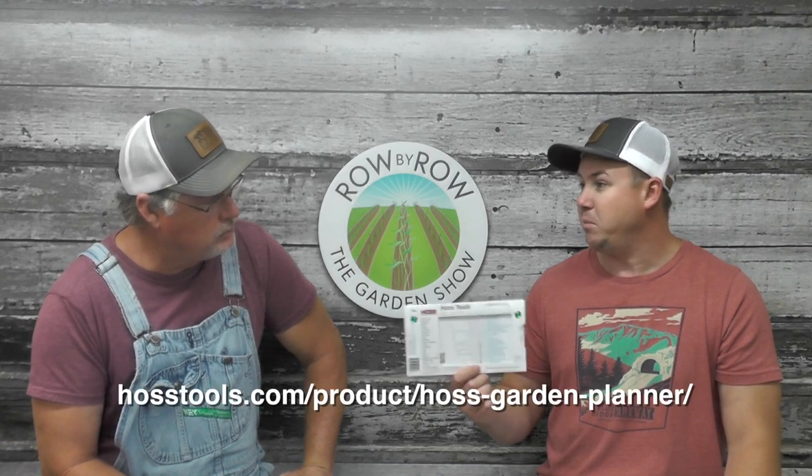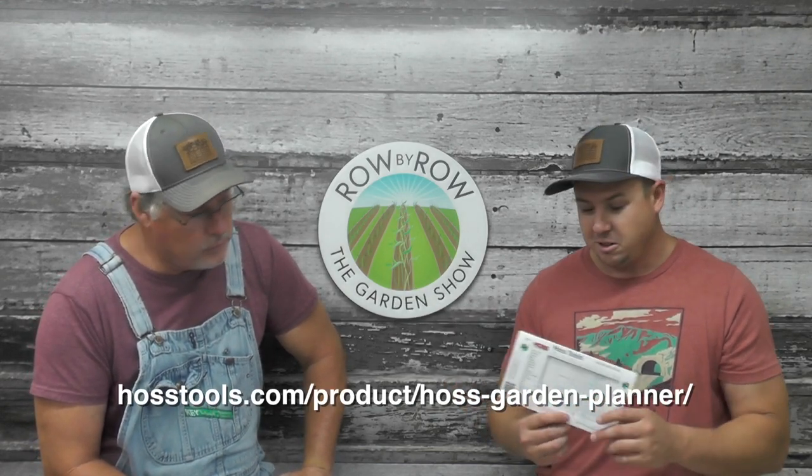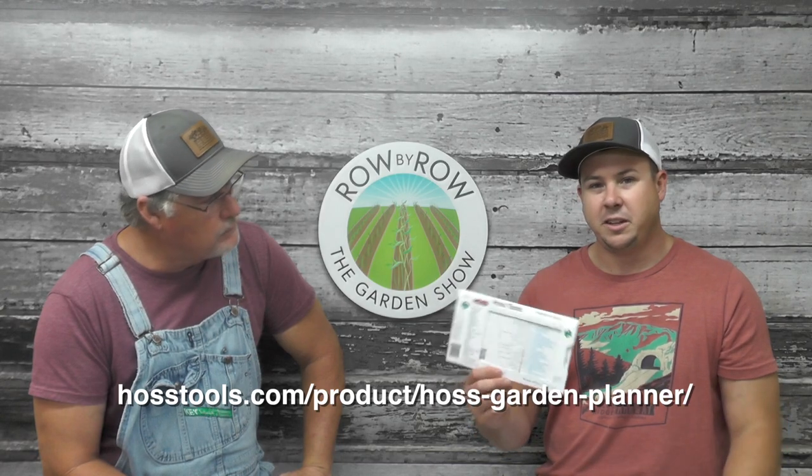Once you know that frost date it doesn't change that much. We send out a lot of these — a lot of people buy two or three and give one to their neighbor or whoever else likes to garden. I'll put a link on the screen and you can check that out.